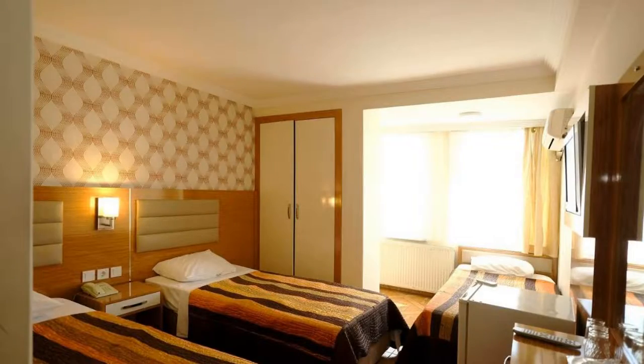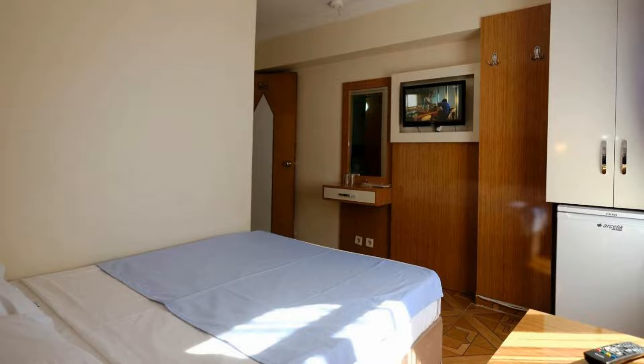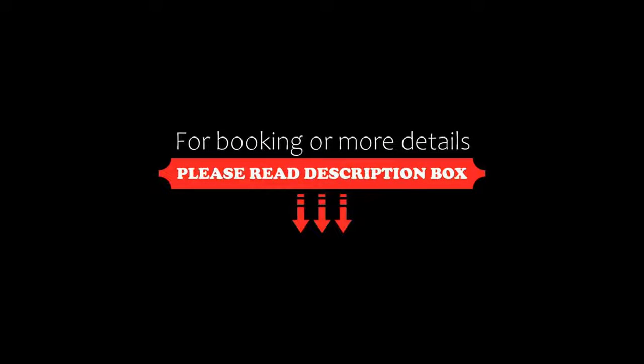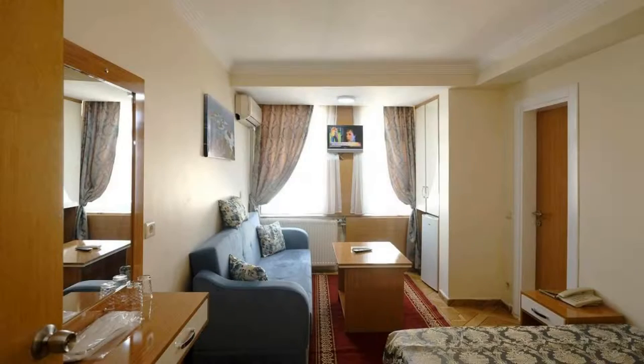Its review rating is 7.0, which is considered Good. The check-in time of this hotel is 2 p.m. and the check-out time is 12 p.m. Pets are not allowed in this hotel.